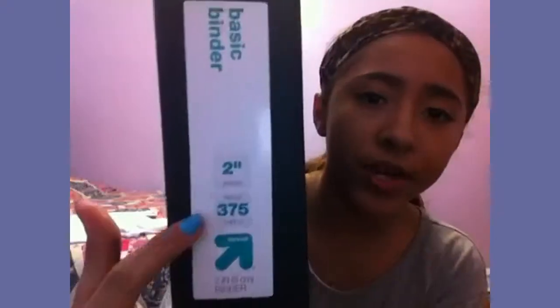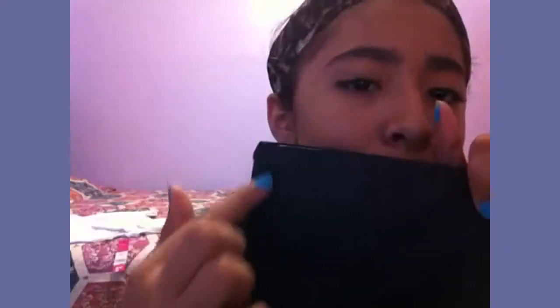I'm almost done with the Target stuff, but I also got one more binder — it's a plain black, two-inch binder. I don't think this one will last me long because it's plastic and it starts ripping. I recommend not getting these and instead getting the Staples ones, but I at least got it for the beginning.